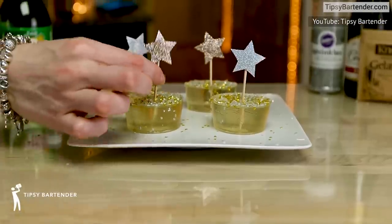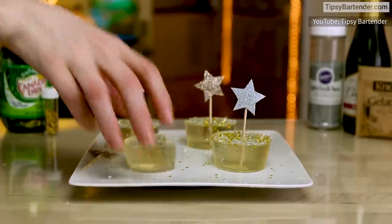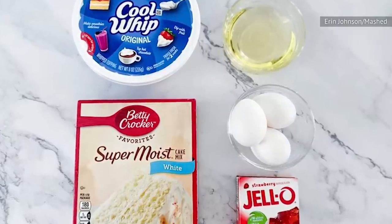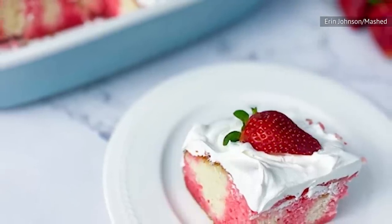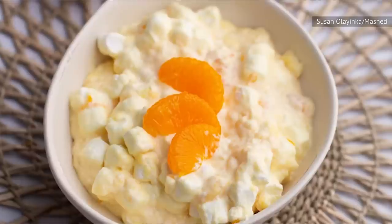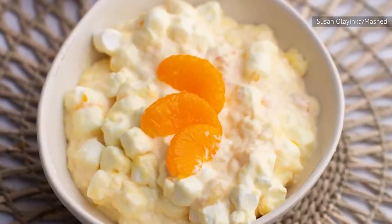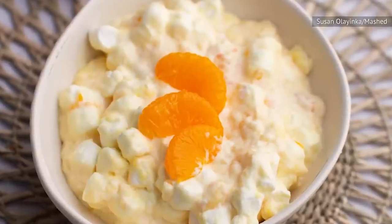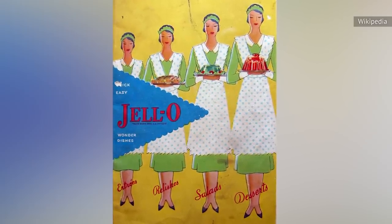Try making fun glitter shots with champagne, or deep-sea desserts with sour fish candies floating inside. Or hop in the time machine and combine Jell-O with cake mix and Cool Whip for an old-fashioned Jell-O poke cake. Do you love the taste of jiggly Jell-O with cream? Try creamy orange Jell-O salad with cream cheese, whipping cream, and mini marshmallows, mixed with orange-flavored Jell-O and topped with mandarin slices. It's like something out of Mad Men, but super now at the same time.